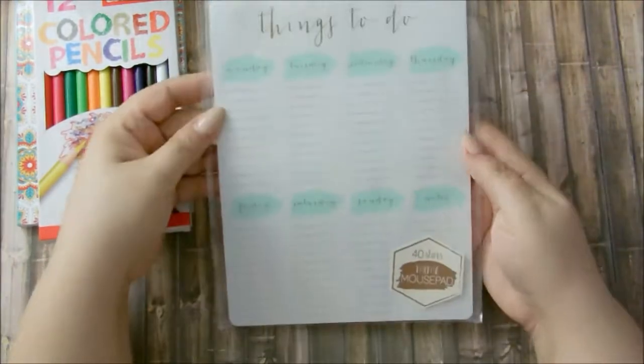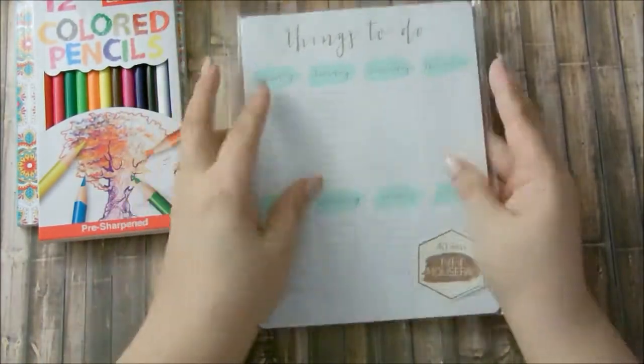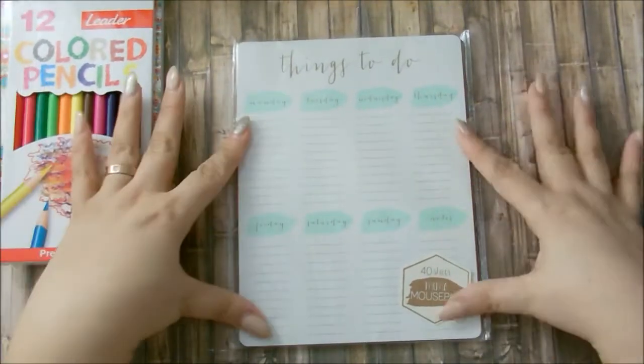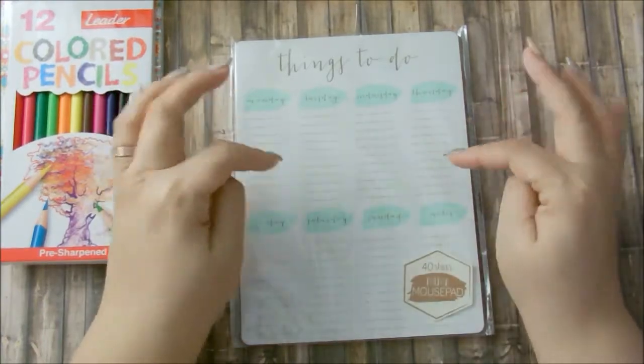The third item is a notepad from Target. I hoard these a lot — this is like my fifth one — so let's go ahead and share the love. It's perfect for jotting down pre-planning notes.